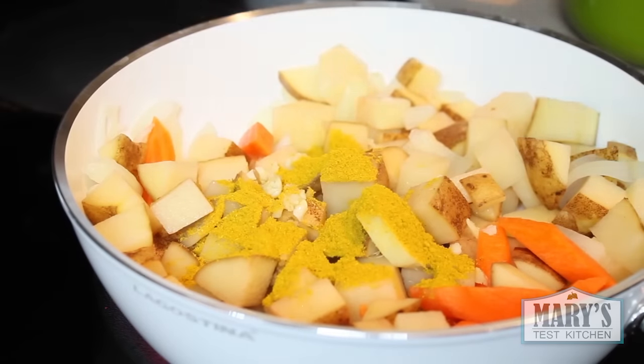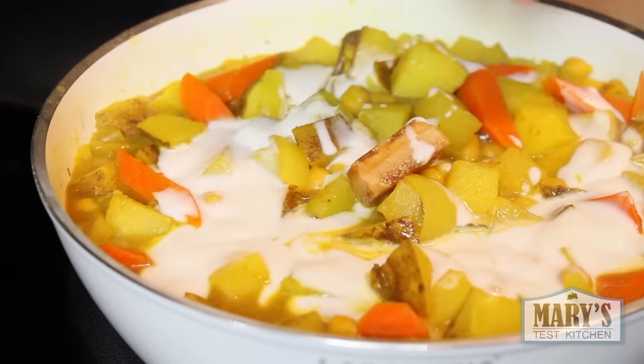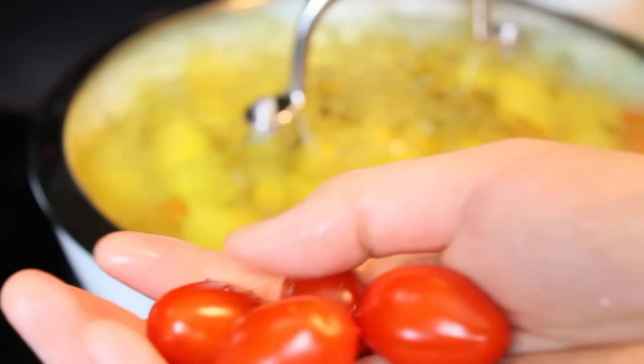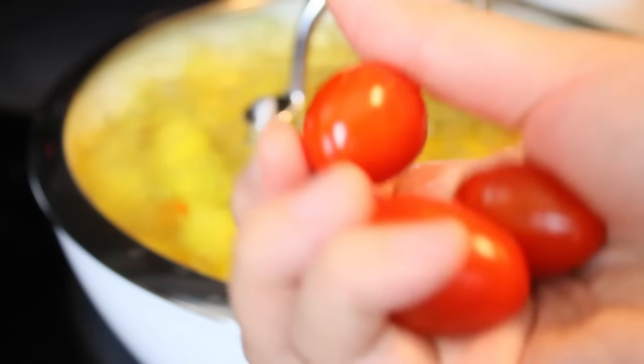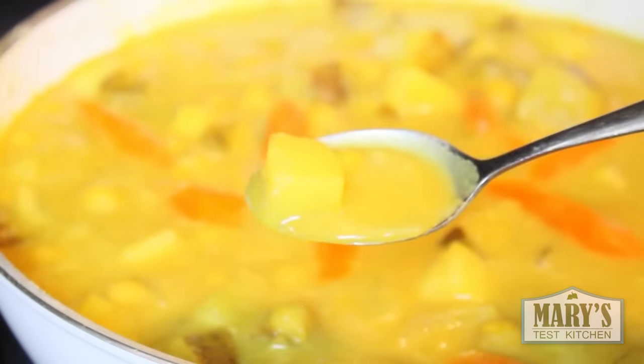In the afternoon I filmed the coconut chickpea curry that you already saw on Friday. While I was cooking, I snacked on some cherry tomatoes. These were so sweet — like candy to me. Very nutritious and good-for-you candy. Then I was finally able to enjoy the curry dish. If you haven't tried it, I hope you do — it is so good.